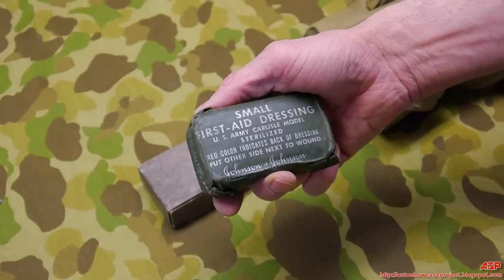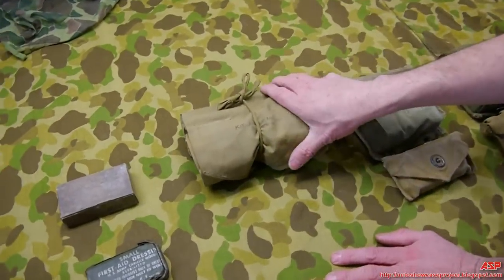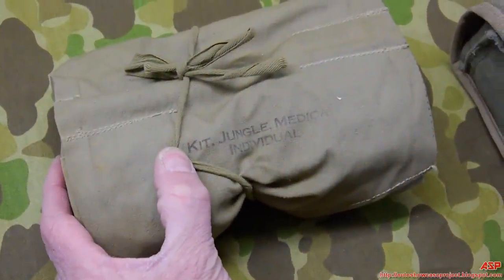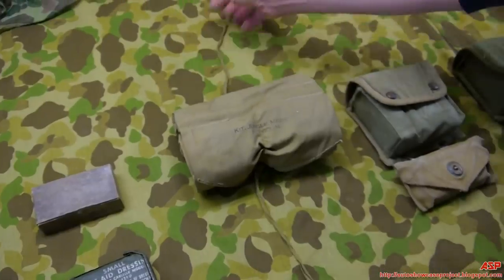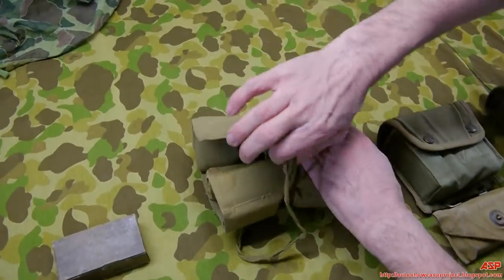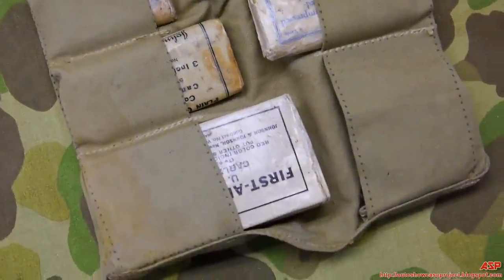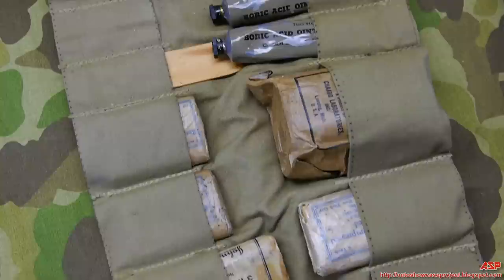These are pretty hard to find for collectors — the jungle medical individual kit, also known as the rolled-up jungle first aid kit. This one was fortunately still full of its contents when purchased, which always makes it cool. The exact original parts may not all be present, but that's how it was found.